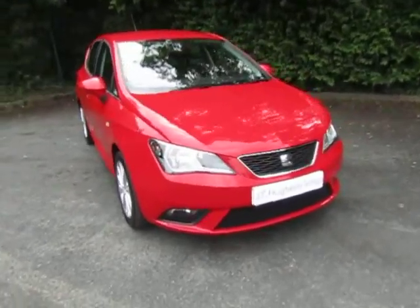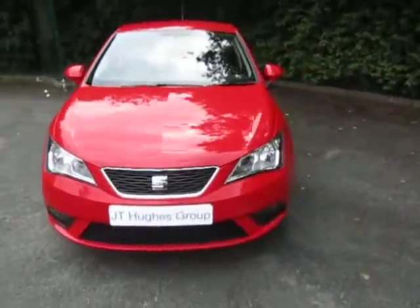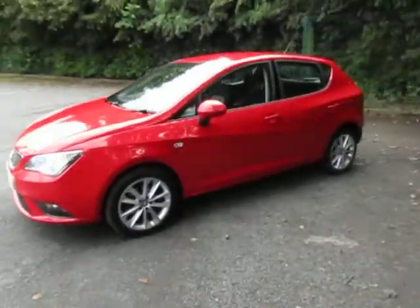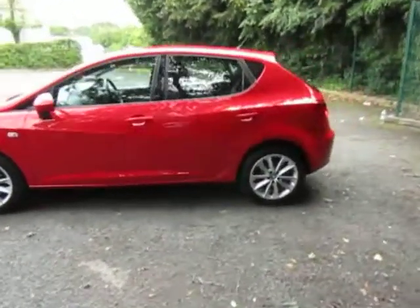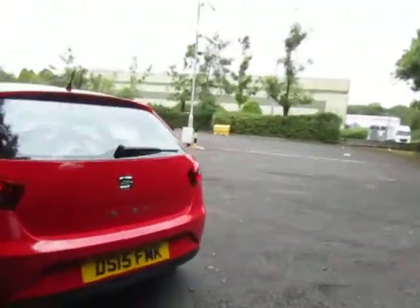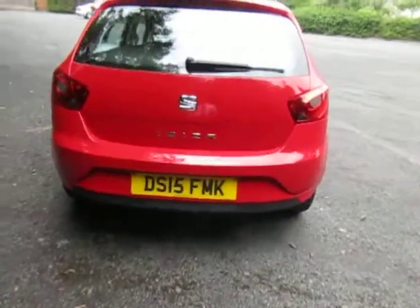Really nice spec with the nice style of alloy wheels there. Great looking small five-door hatch. Quite deceptive really — absolutely loads and loads of room in it. Great looking from the back as well.